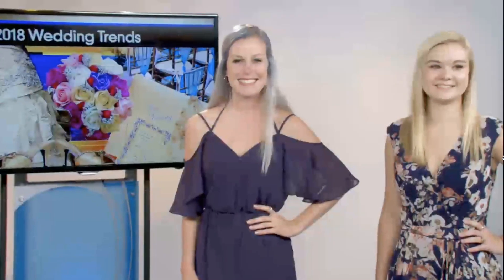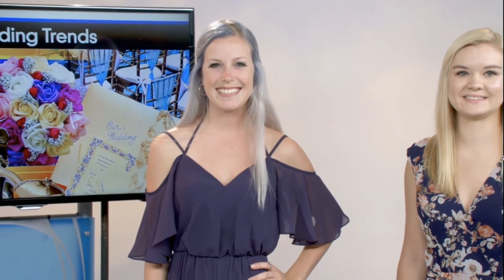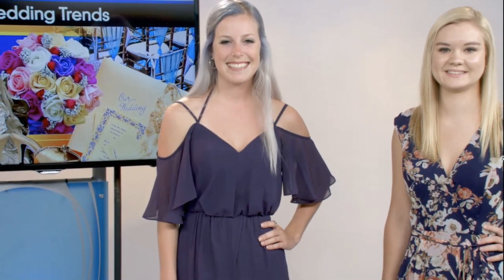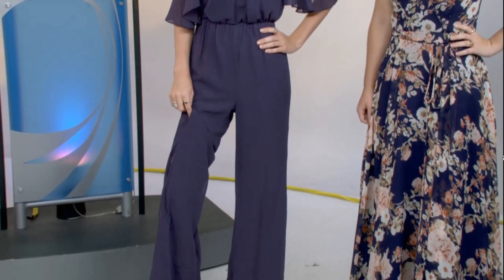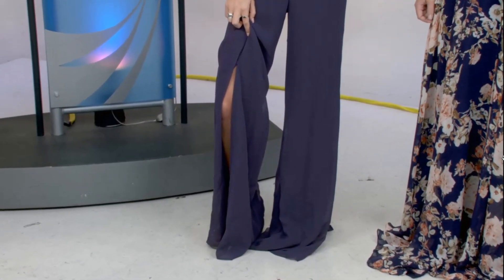Jumpsuits are trendy in all sorts of fashion and now they're coming into weddings. This cute one here has a sheer look over the arms, a cinched waist, and it's a very flattering fit. It would be super comfortable. We have the slit in the legs so it shows a little more fun and gives it more of a wedding type look — so it's a dressier jumpsuit.